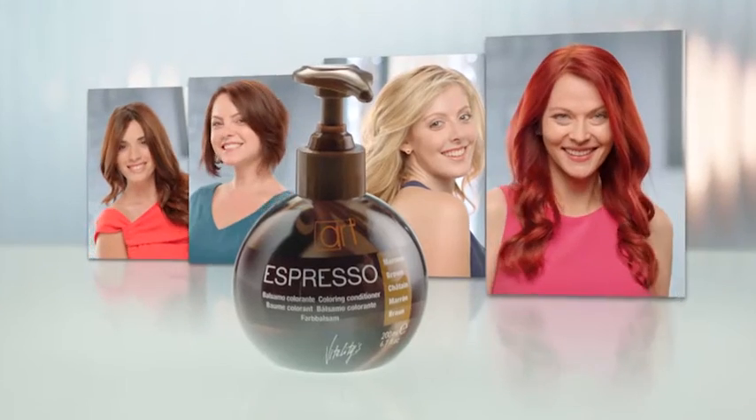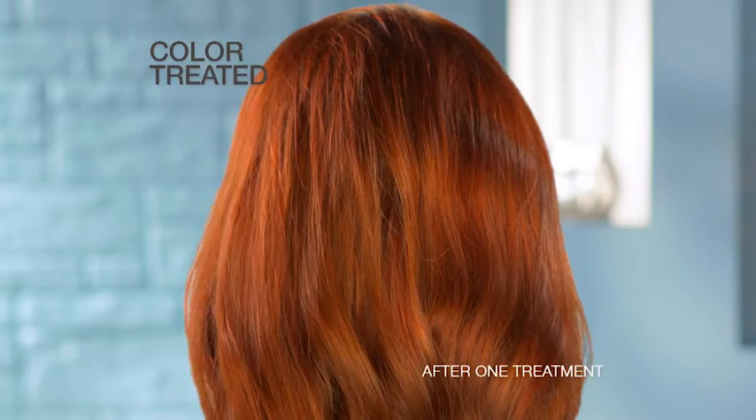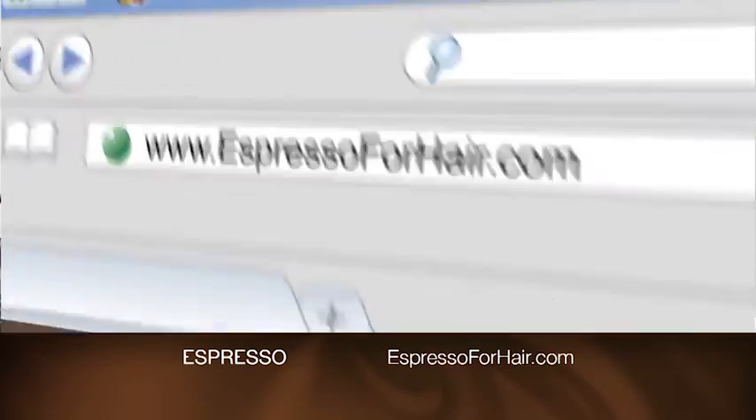Transform your hair with espresso. Enhance your natural hair color. Revive color-treated hair. Bring out highlights. Add rich depth to any hair length. Finding your perfect color match is easy at EspressoForHair.com.